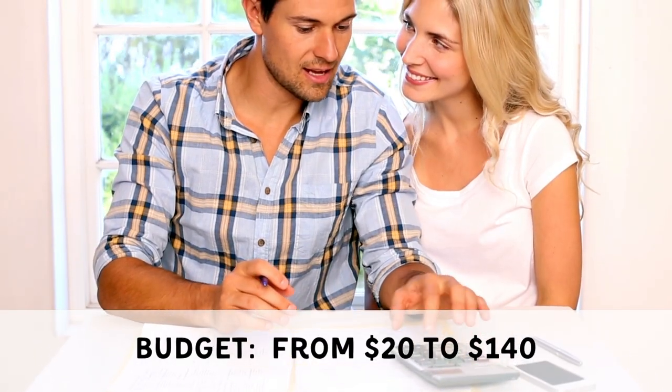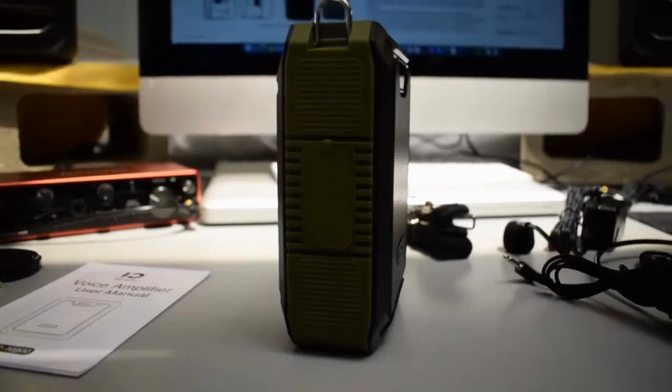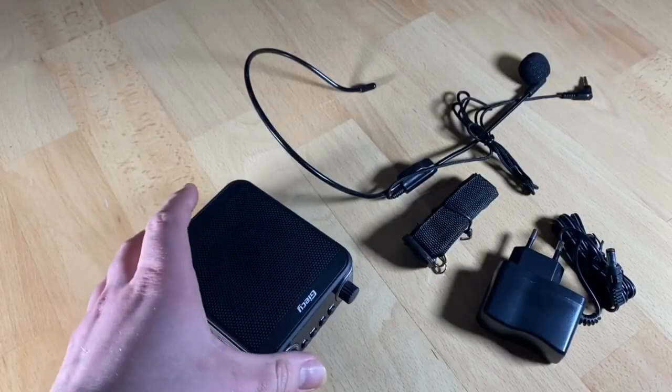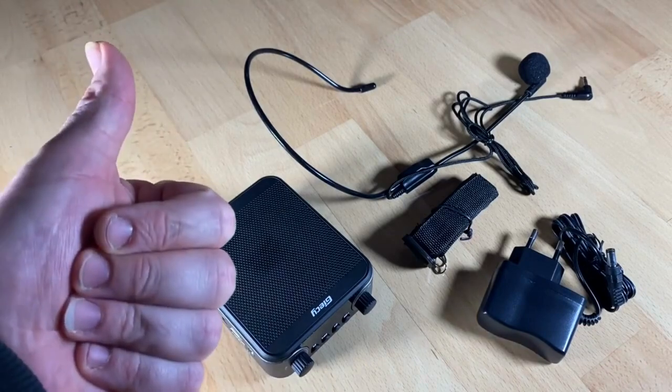Budget-wise, most voice amplifiers are priced around $30. This guide presents options ranging from $20 to $140, ensuring cost-effective choices for teachers. Now that we've covered what a voice amplifier is and the benefits of using one in lessons, let's get into the best voice amplifiers for teachers.